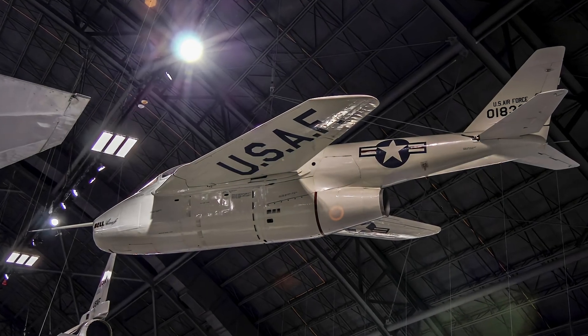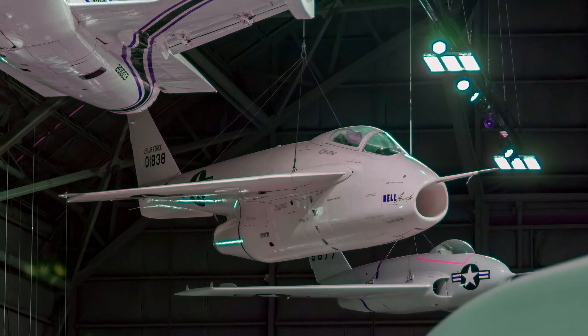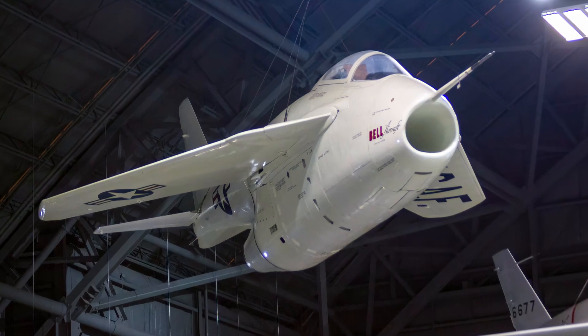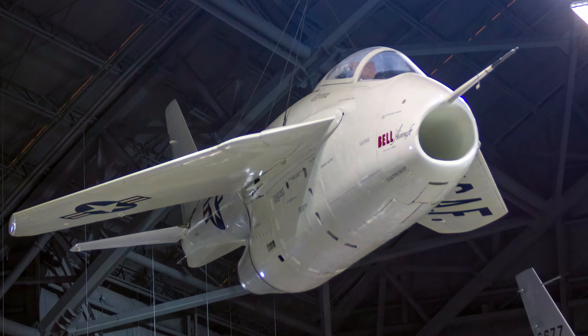The Bell X-5 was the world's first high-performance airplane to vary the sweepback of its wings in flight. It investigated the benefits and feasibility of producing aircraft with this feature. It was based upon the design of a Messerschmitt P-1101 airplane discovered in Germany at the end of World War II.